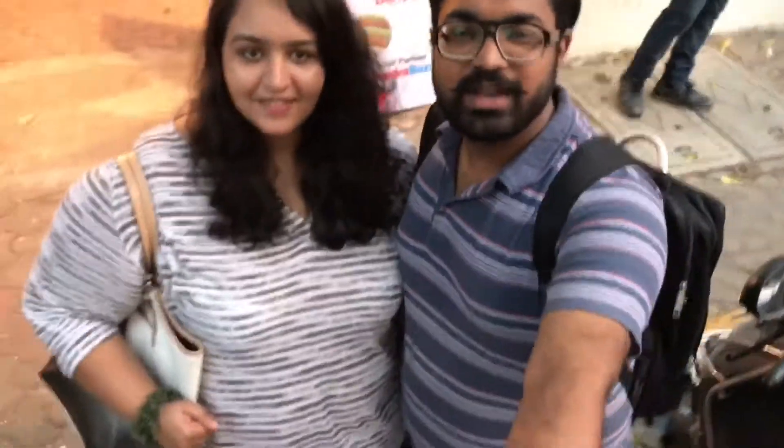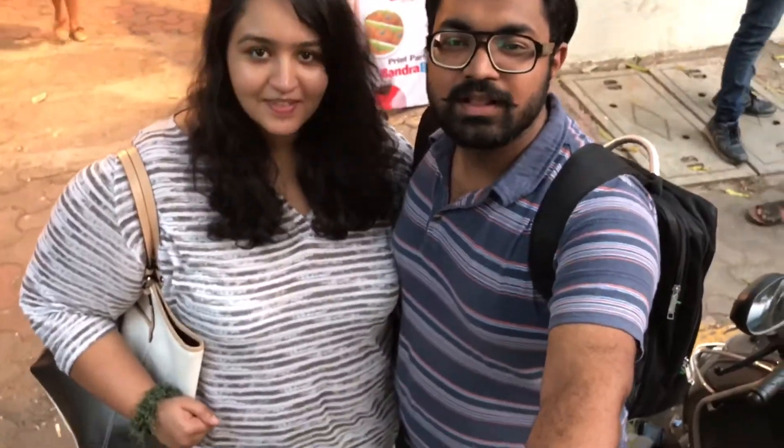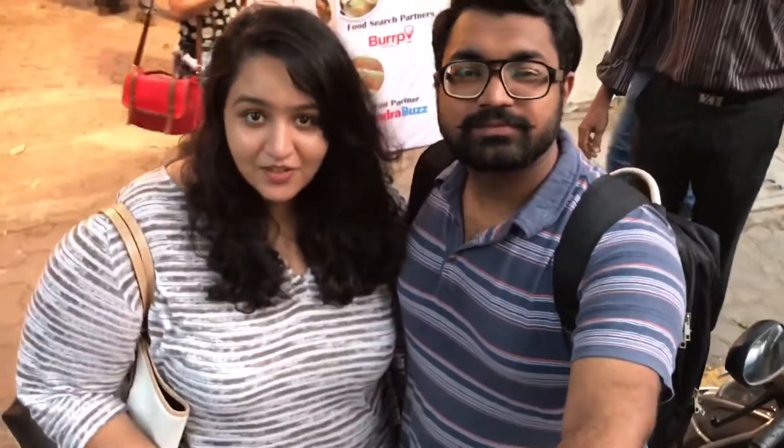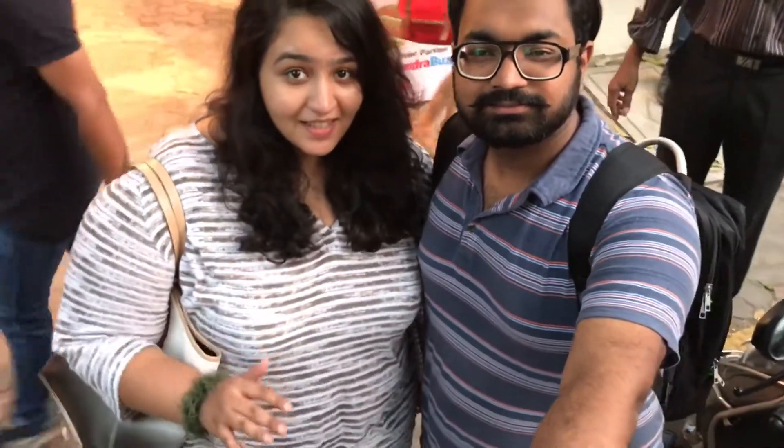Hey guys, what's up? We are at Karuna Gardens next to Bangla No. 9 and this time we are at the Mumbai Dessert Festival. Although it's called a dessert festival, there is a lot of savoury food to eat as well — very saturated, tasty food and good desserts. So we are looking forward to some awesome food. Let's get it.